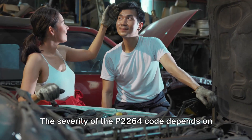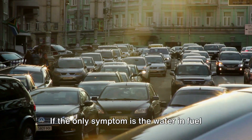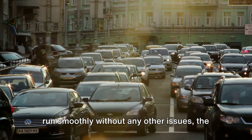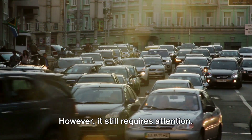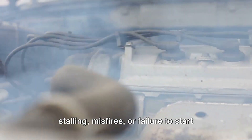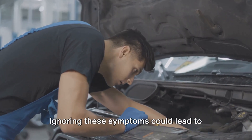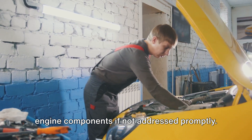The severity of the P2264 code depends on its consequences. If the only symptom is the water and fuel indication and the vehicle continues to run smoothly without any other issues, the severity is relatively low, however it still requires attention. On the other hand, if the vehicle experiences symptoms such as engine stalling, misfires, or failure to start along with the P2264 code, immediate attention is necessary. Ignoring these symptoms could lead to damage to the fuel system and internal engine components if not addressed promptly.